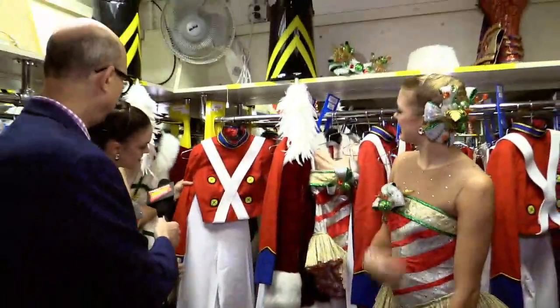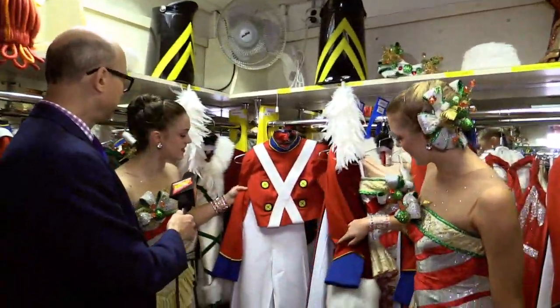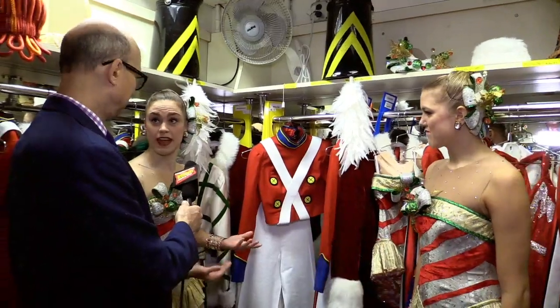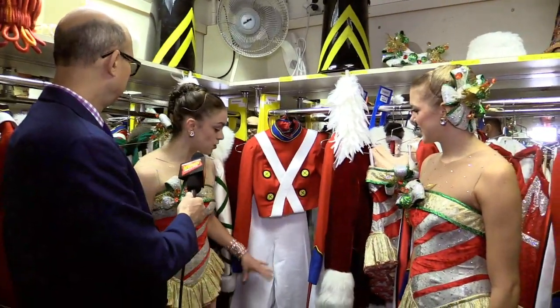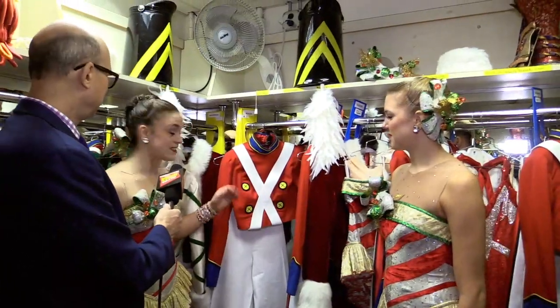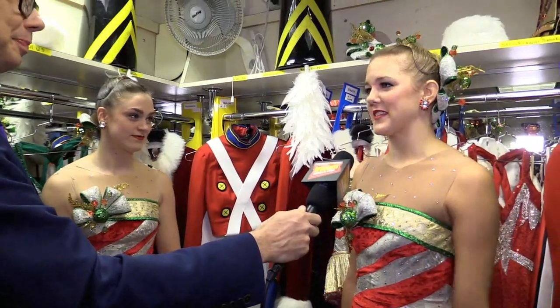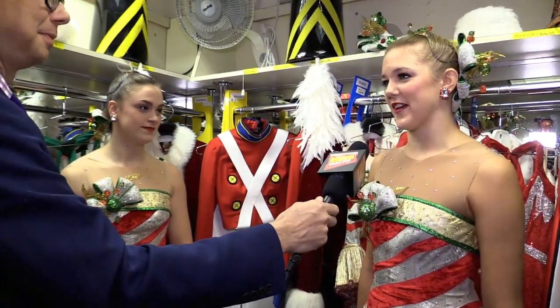This is Parade of the Wooden Soldiers, which has been in the show since 1933. The really neat thing about this number is literally every person who's ever been a Rockette or part of this legacy has worn a version of this costume and done a version of the choreography that we still do to this day, every day. That's the number that, when I have friends and family come, that's always their favorite. So every time we step out on the stage, I know that the audience is waiting for that one. They know how iconic it is, so it's such an honor to do that.